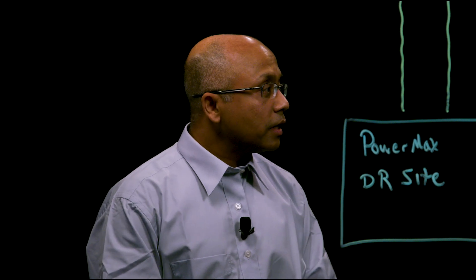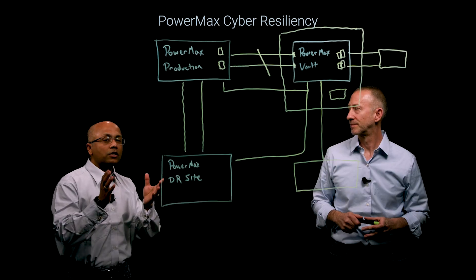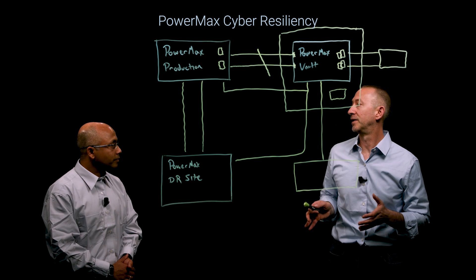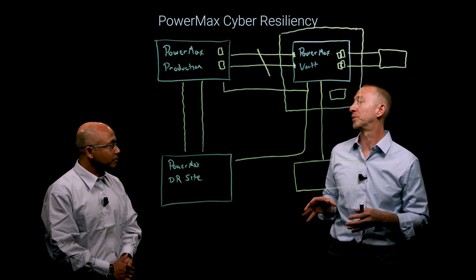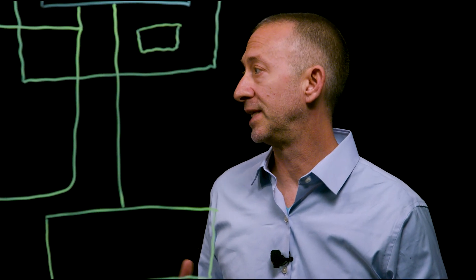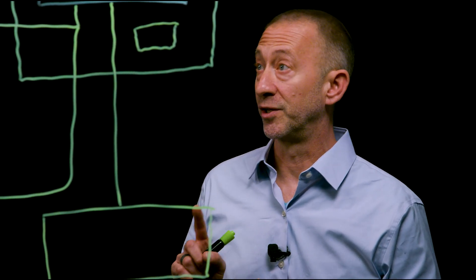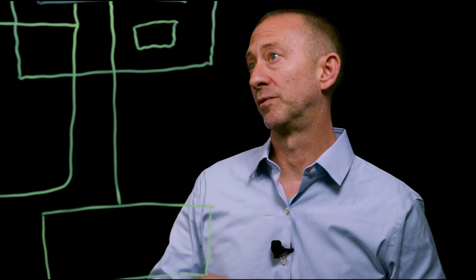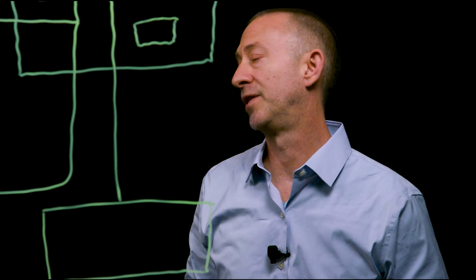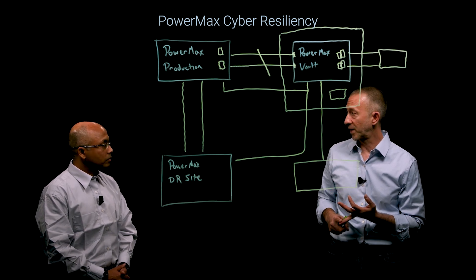Thanks, Rich, for illustrating the Cyber Vault solution. This looks really sophisticated and very customizable, but we don't just stop with the solution. Cyber Recovery Services will sit down and have a consultation with the customer, educate them on the solution, discuss their requirements, and tailor fit the solution for their unique environment. They'll install and implement the solution, do the initial data sync from the production array to the vault array, perform a complete knowledge transfer, and hand over deliverables such as test plans, recovery runbooks, and software guides.